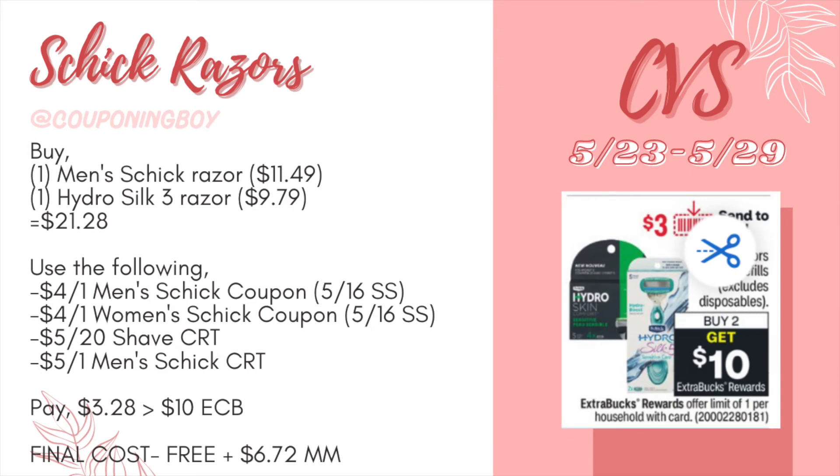The next deal is on Schick razors — buy two get a $10 ECB. We'll pick up one men's Schick razor at $11.49 and one Hydro Silk 3 razor at $9.79, totaling $21.28. Using a $4 off one men's Schick coupon and a $4 off one women's Schick coupon from the 5/16 SmartSource, plus a $5 off $20 shave CRT and a $5 off one men's Schick CRT, we'd pay just $3.28. Getting back a $10 ECB makes these completely free and a $6.72 money maker.